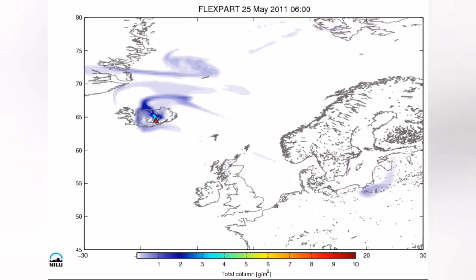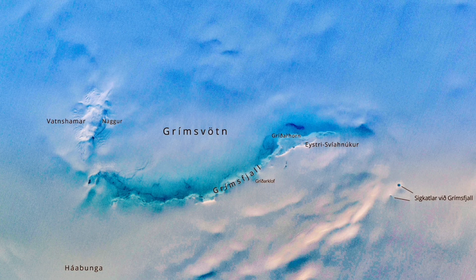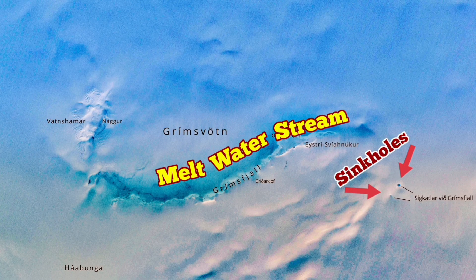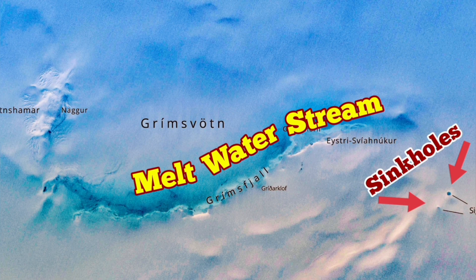We have seen this in 2011-13, and now we have another melting event — two sinkholes have formed there. These sinkholes are each 10 meters wide, quite large for an area where there should not be any liquid water or any hole formed by liquid water. Sinkholes mean water in liquid form is dissolving the ice, and a stream of melt water you can see in this satellite image.